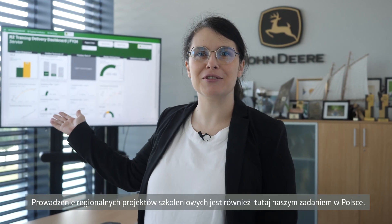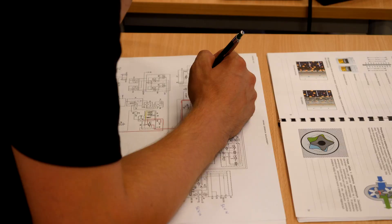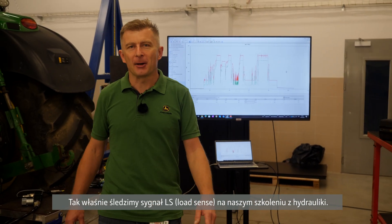Expertise in regional training projects is our responsibility here as well. This is how we trace an LS signal on our hydraulic training.